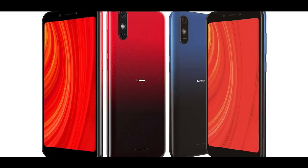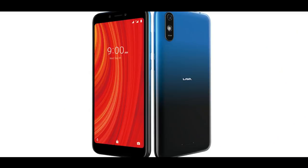Design-wise, it is an elegant gradient back design. This smartphone has two color variants — one is blue color and one is a second color. It has a plastic back with a dual color gradient finish.